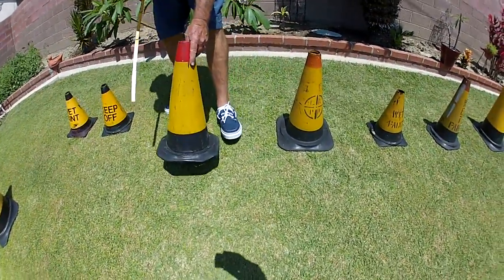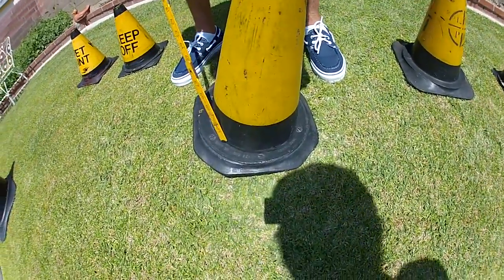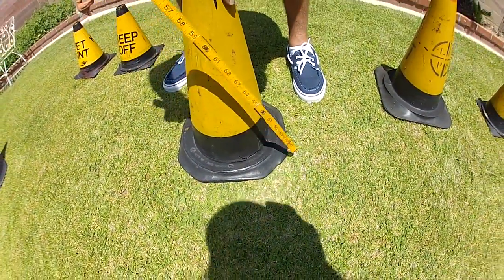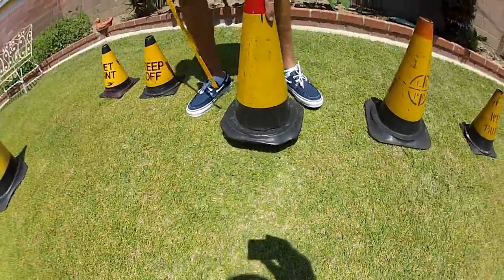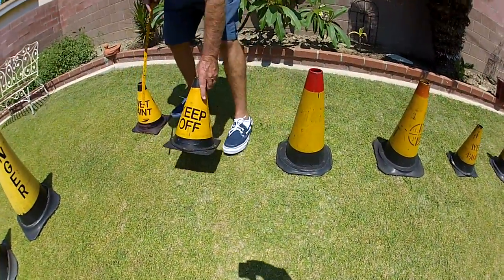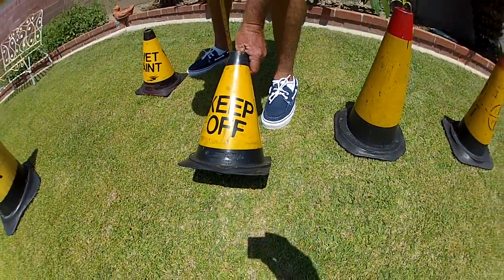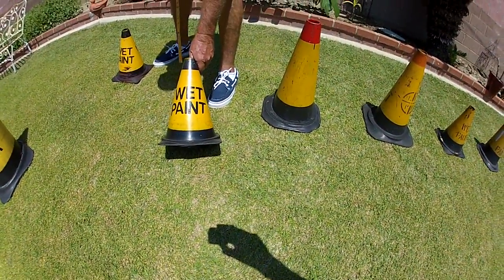Now this cone here — surveyors used to use these. City of Long Beach, Norto Cone. Norto means eight sides around the base of it. Here's an LA County Road Department lantern — Interstate Rubber Product Corporation, Keep Off Wet Paint.